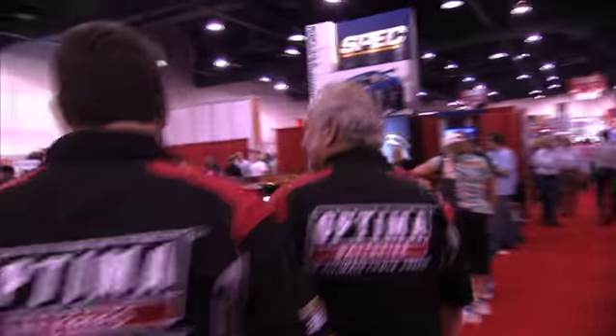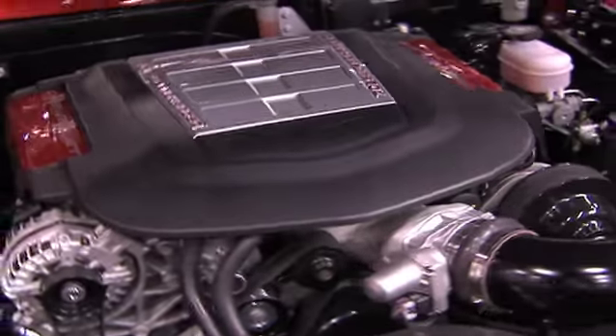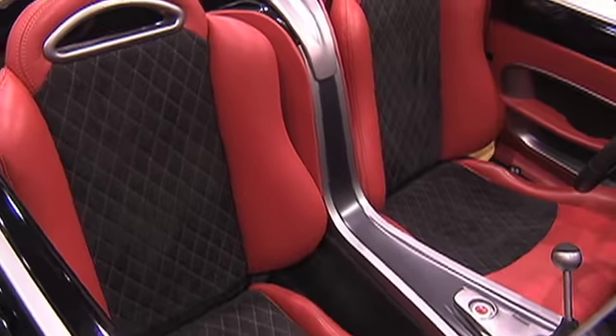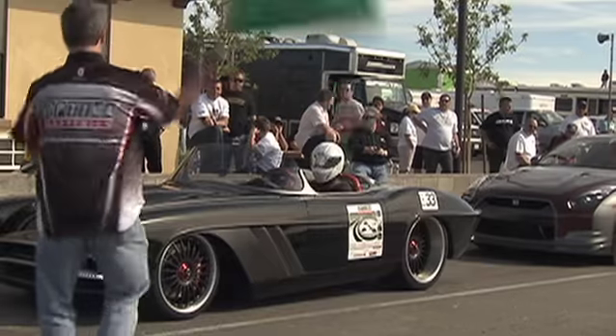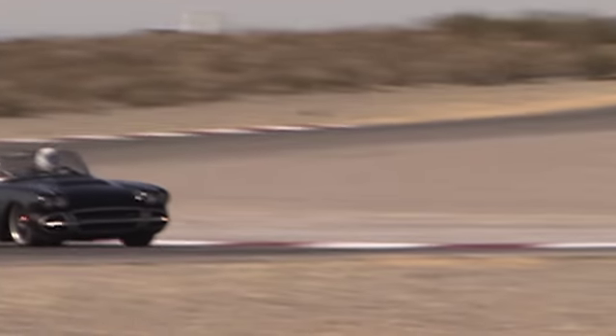The vision was to create something that had more of a European sports car flair with today's performance, handling, and braking capacities. The car really performs as well as it looks — it produces so much horsepower and yet it's so civilized to drive.